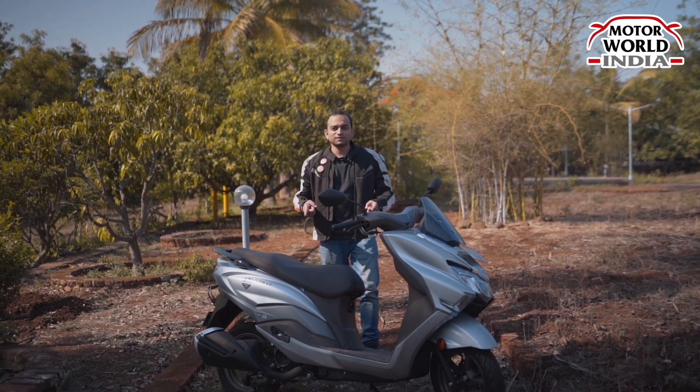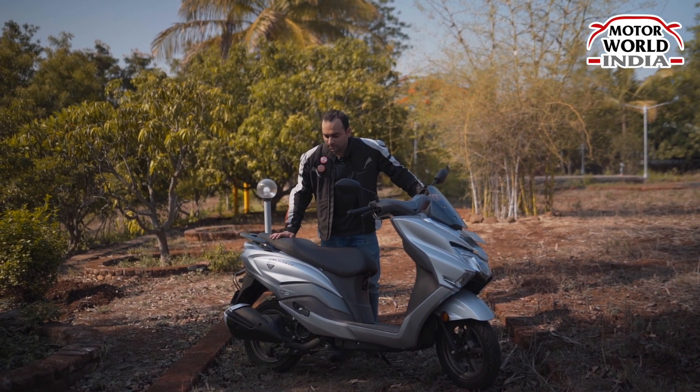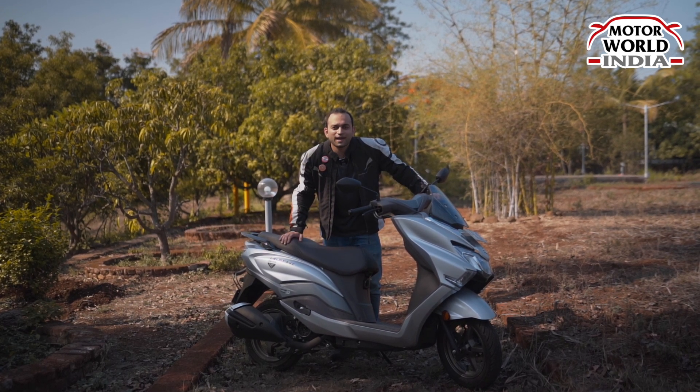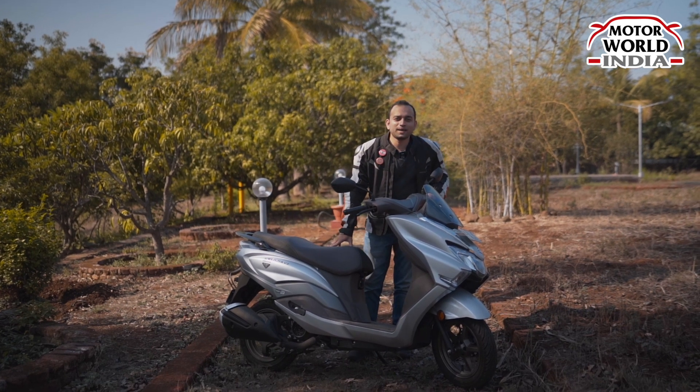This is the Suzuki Bergman Street 125 EX, which is the newest variant in its lineup. You can call it a premium version of the Suzuki AXS 125. Hello and welcome to Motorworld India, my name is Jay Kumar.